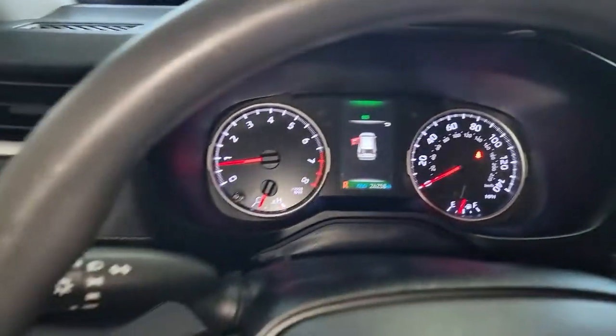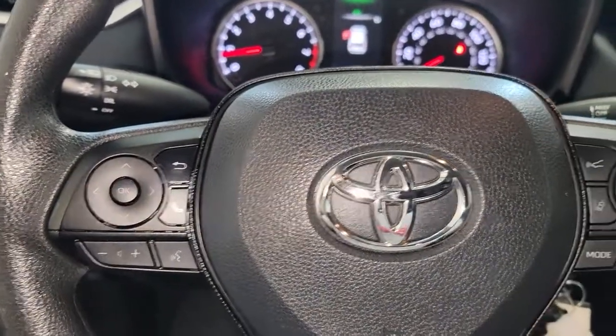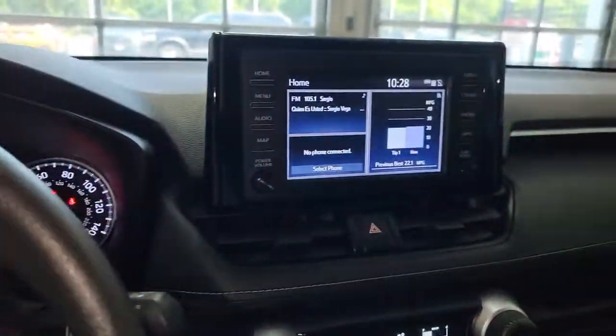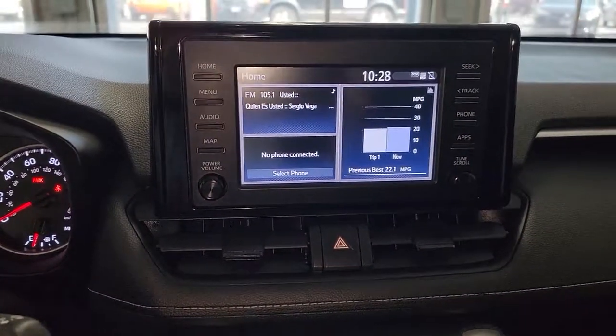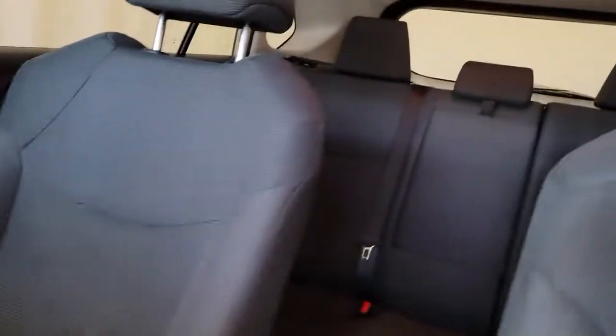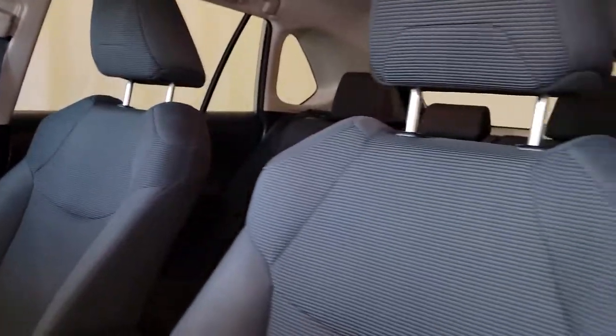The following are some of this vehicle's highlighted options: all-wheel drive, keyless entry, backup camera, lane keeping assist, adaptive cruise control, Bluetooth connection, Wi-Fi hotspot, steering wheel audio controls, electronic stability control, and rear spoiler.